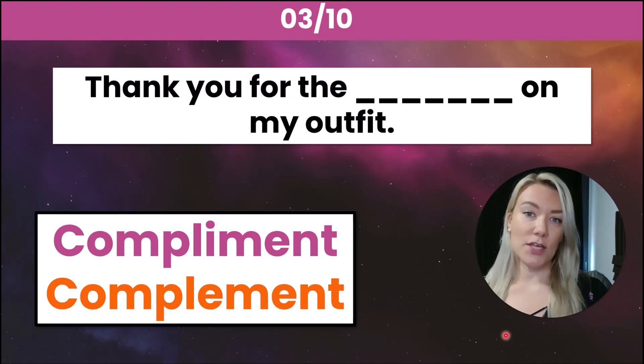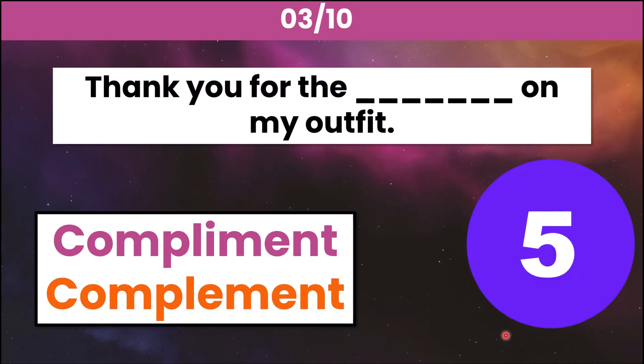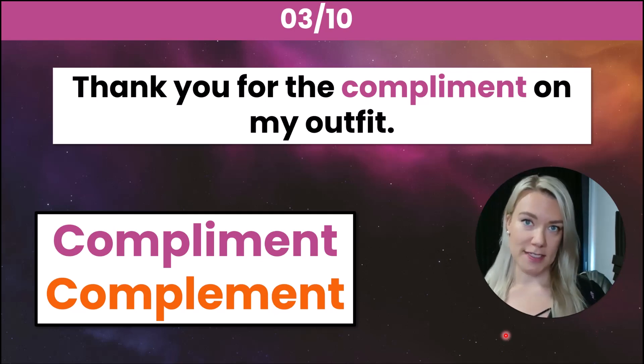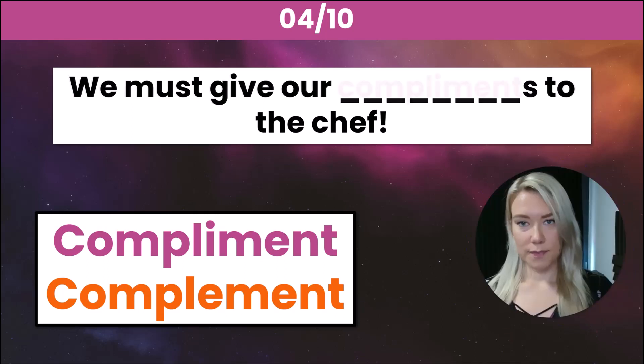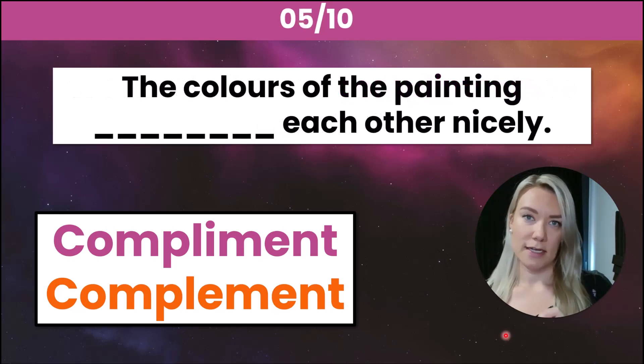Number three: thank you for the _____ on my outfit. The correct answer is compliment — thank you for the compliment on my outfit. Number four: we must give our _____ to the chef. The correct answer is compliments with an I — we must give our compliments to the chef.